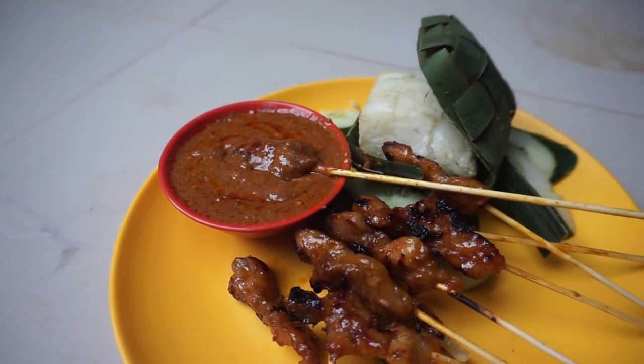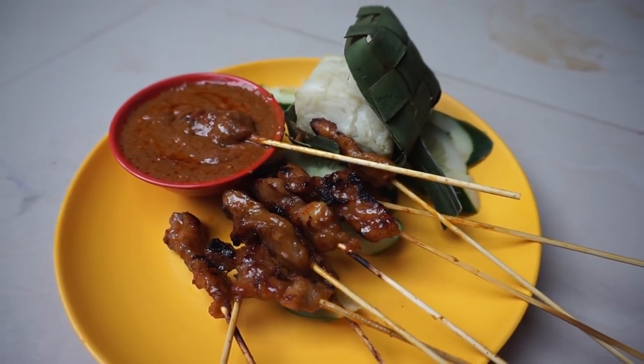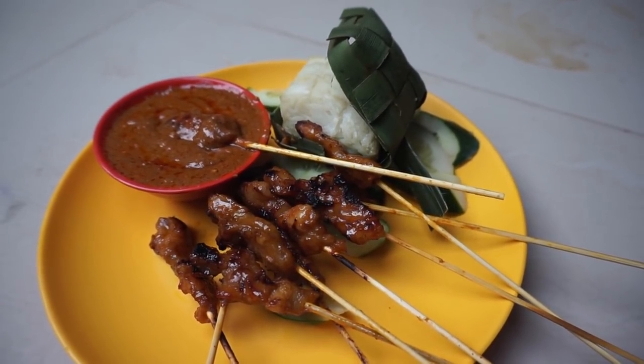And it's also very cheap — 42 cents for one satay stick. It's one of the cheaper satays I've eaten in Singapore.